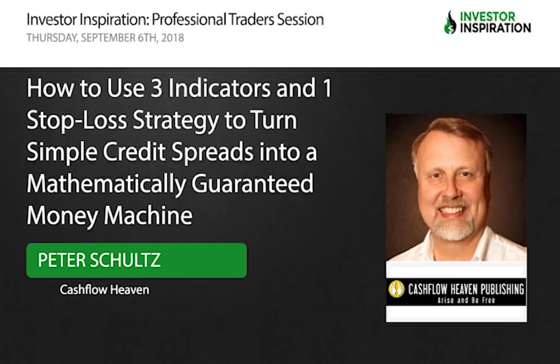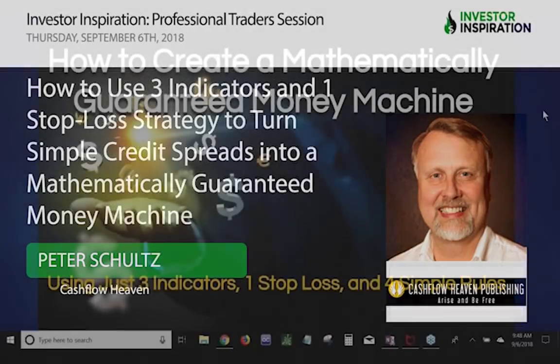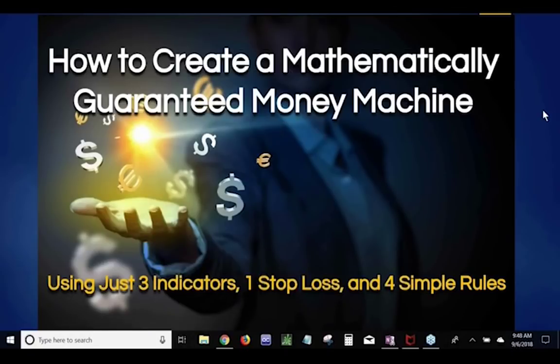The name of this presentation is how to create a mathematically guaranteed money machine using just three indicators, one stop loss, and four simple rules.